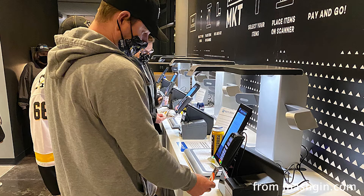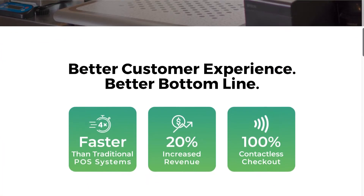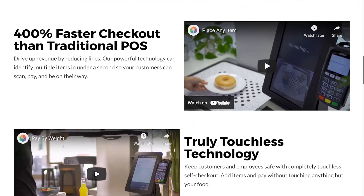They had 10 of them lined up, so people just got their stuff, put them down, and were gone. The website says it's like 400% faster than a traditional checkout situation.